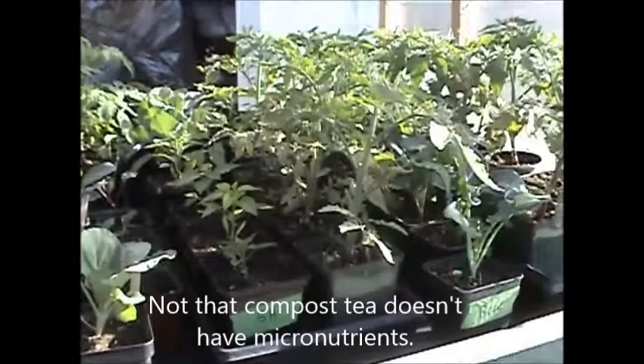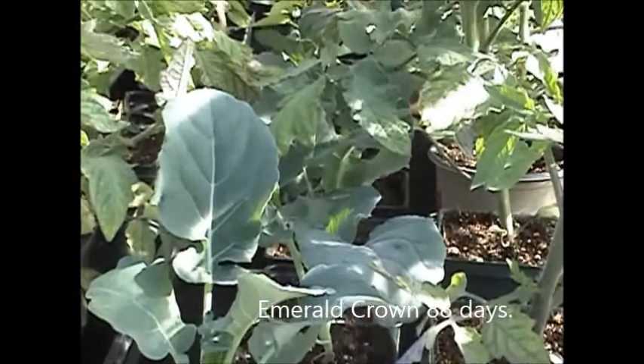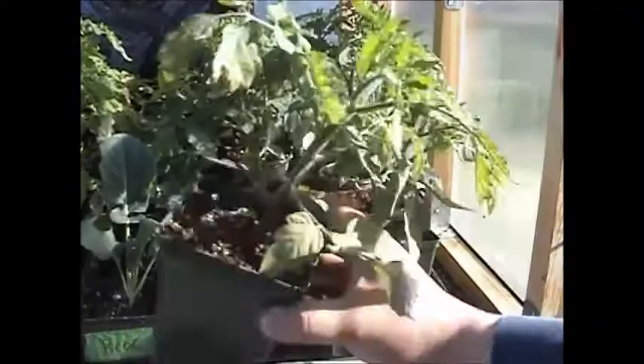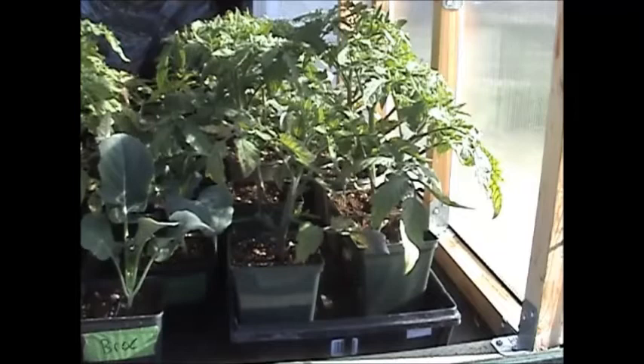This product has micronutrients as well, so it worked. Broccoli — I got six out of eight came up, seeded March 24th. There's some more tomatoes; these ones are looking a little better. We still got some remnants of purple leaves but they're doing good, they'll be alright.